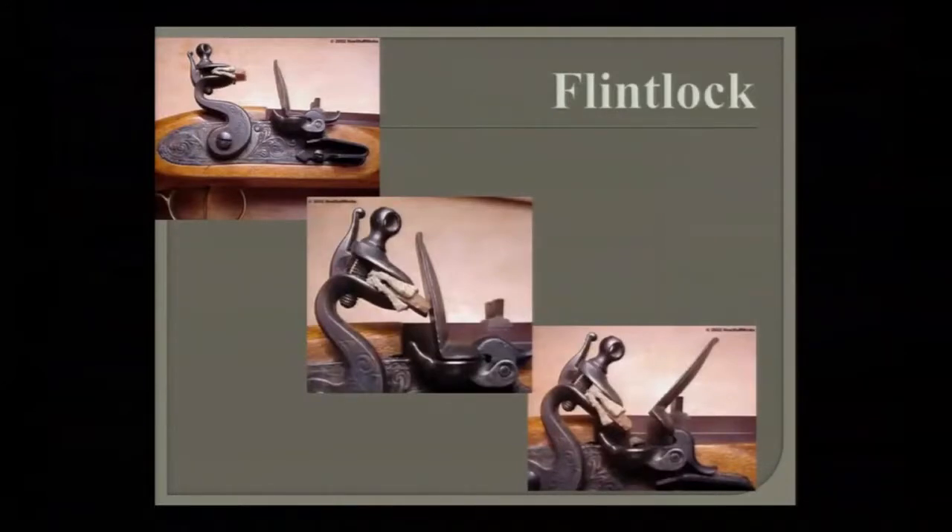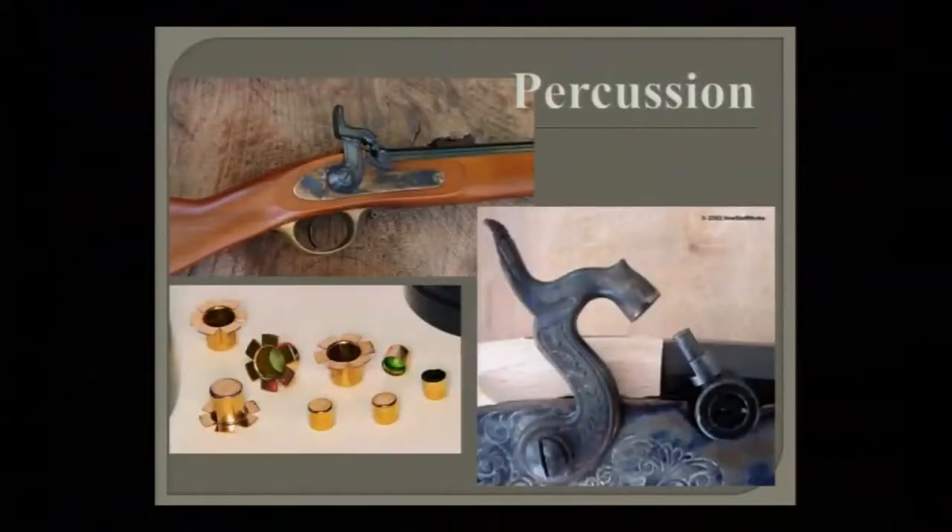With the flintlock, we have a pan of powder with a cover that also has a striking surface. When you pull the trigger, the cock goes forward, the flint hits the striking surface, and a shower of sparks goes down into the pan, which fires through the touch hole. You've heard the expression 'going off at half cock' — this is what they're talking about. When the cock is only halfway back, it hits the pan but without enough force to create sparks, so the gun doesn't fire. That expression dates back to the 1600s–1700s.